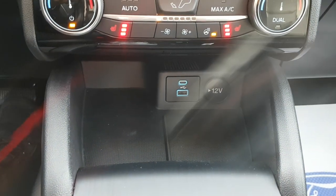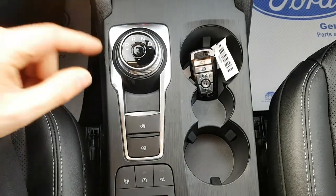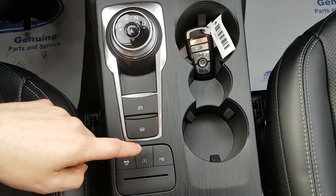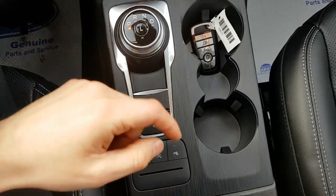You have USB and ANC as well as a 12-volt outlet up here. Coming down, you have your dial-style shifter, your parking brake, different drive modes, a button to turn on and off your auto start, as well as some park assist features and cup holders.